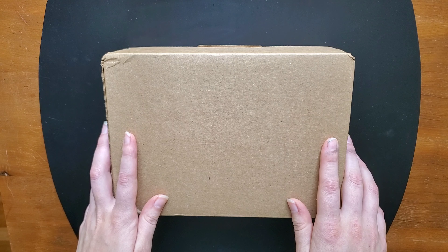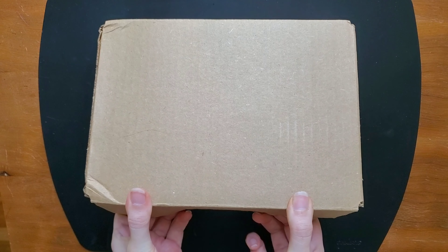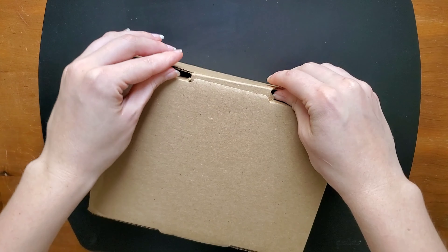Goldspot Pens was one of the places I ordered from. I had a really positive experience from that order, and so have ordered again. This is a birthday present for my sister — my brother and I both went in to buy her a new fountain pen, so I'm really excited to see this.